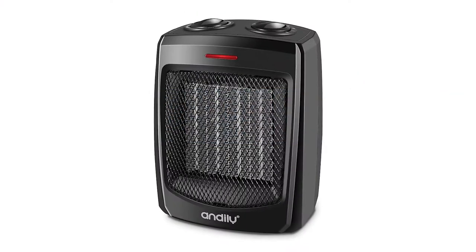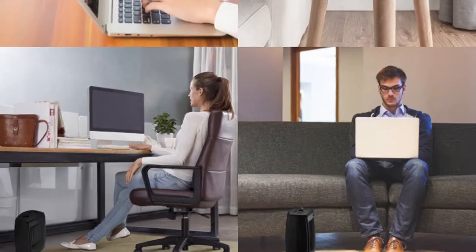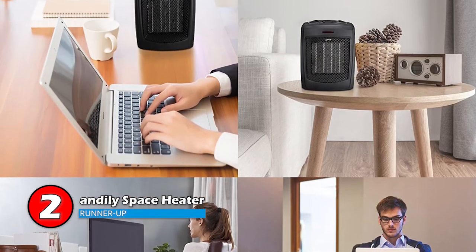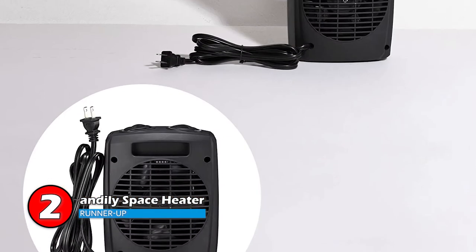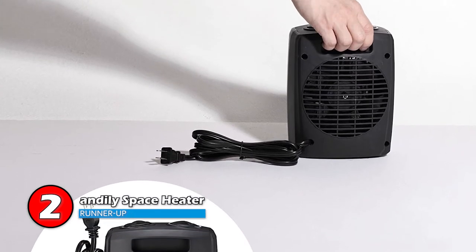Next we have the runner-up: the Andaly Space Heater. This heater is quite light and portable and can easily fit in one's backpack. This makes it easy to move around, making it a convenient and portable choice. It also includes a small handle to make carrying it around a lot easier.